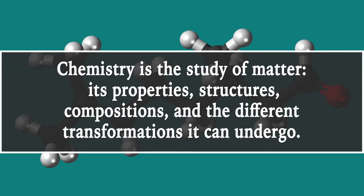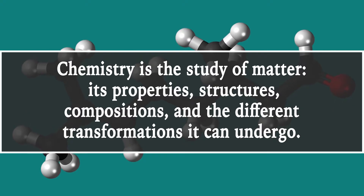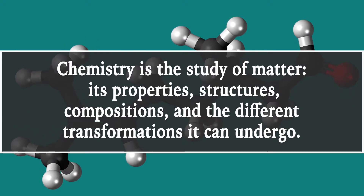Chemistry is the study of matter, its properties, structures, compositions, and the different transformations it can undergo. One type of transformation is called a redox reaction.